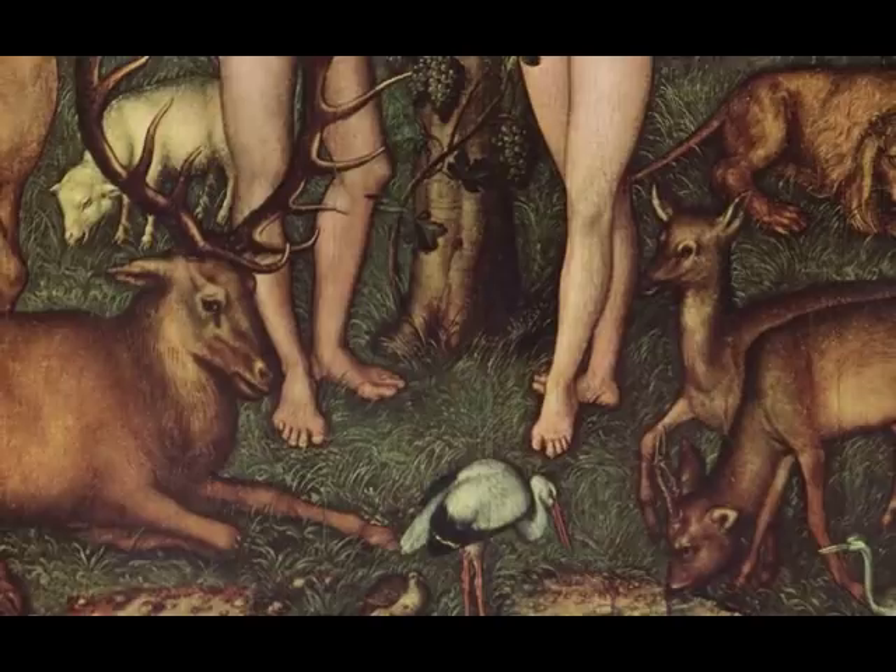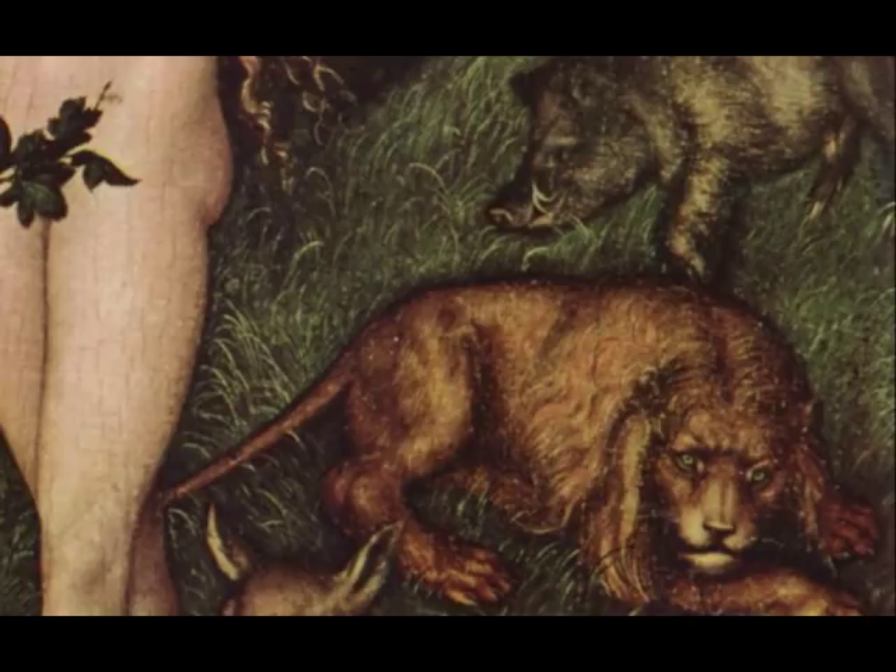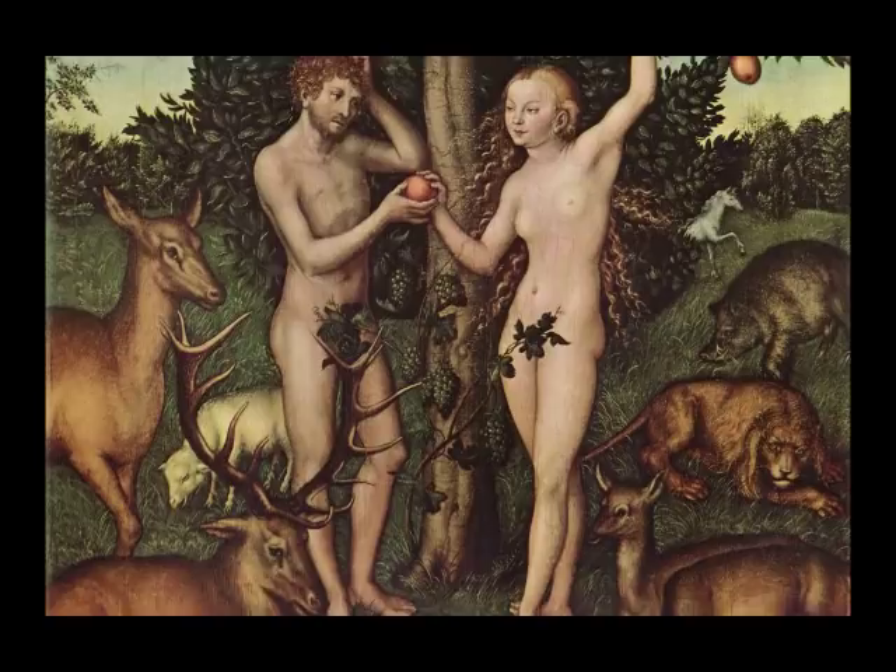These animals — deer, sheep, pheasants — if you were out hunting you'd recognize them. They're almost didactic, almost illustrations of these animals. It becomes a kind of menagerie, an excuse to enjoy this complexity of animal forms and types.